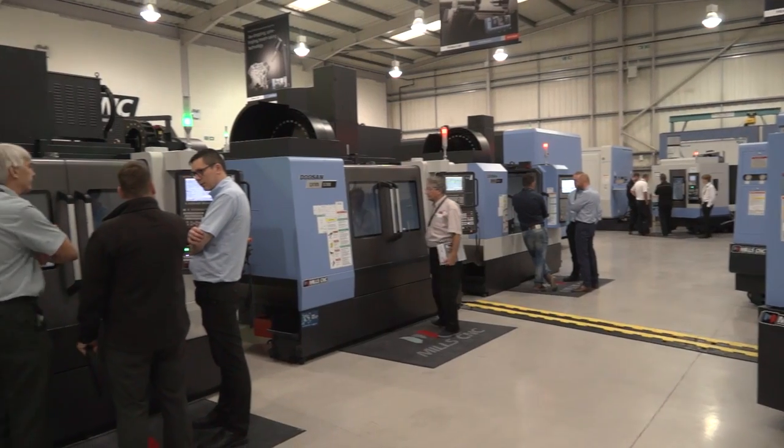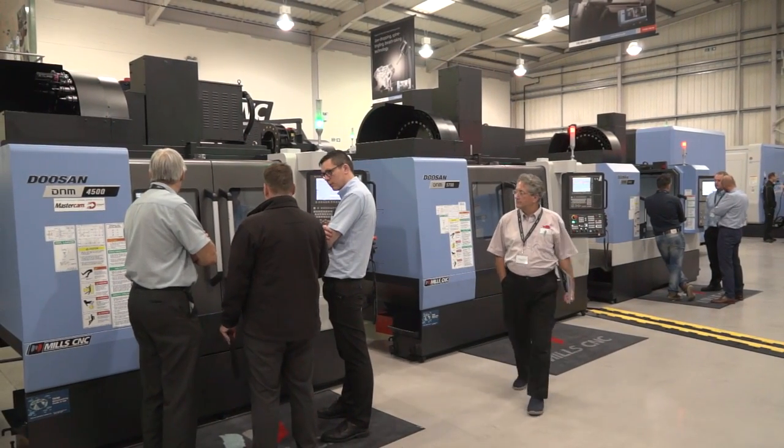So Ian, we've been at the Mastercam event here at Mill C&T. Have you had a good day? Yeah, I've had a great day, thank you. I've seen a lot of nice machinery, that's what I came for predominantly.